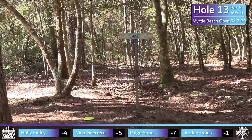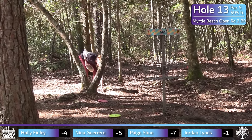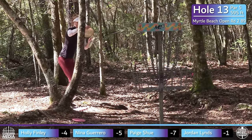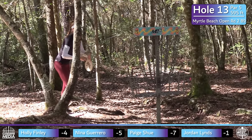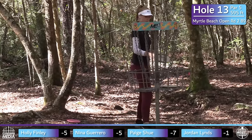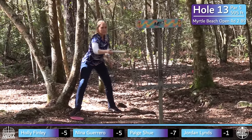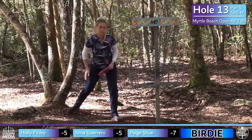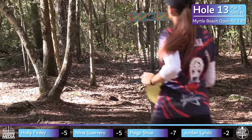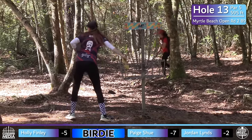Nice bounce back for the entire card after the disappointing hole 12. This did play as the easiest hole on the course at a 4.76 average, so definitely one you want to pick up. It's still a true par 5 — only 0.24 under par. Good amount of score separation across the board. You can definitely see how you can get in trouble off the tee and if you force something, it happens quick out here. Well played from the whole card. Nina taps it in to round out the star frame.